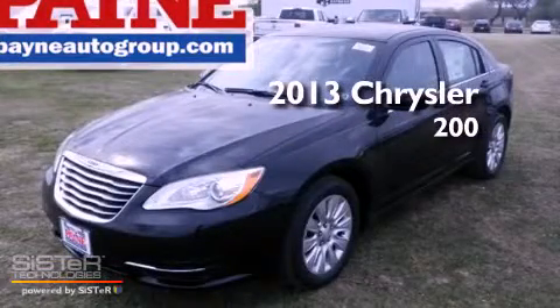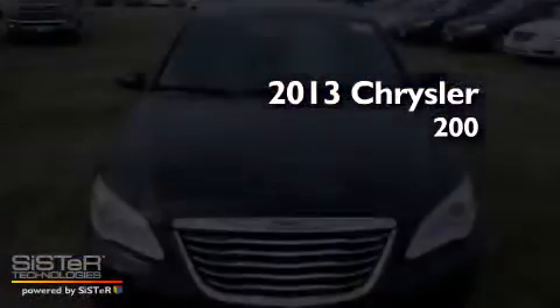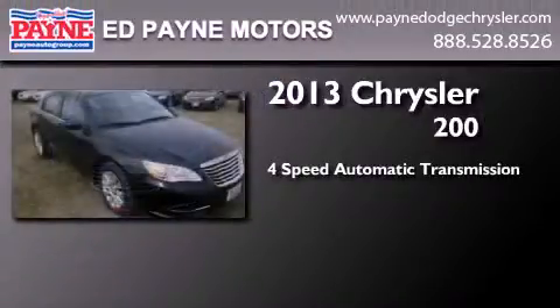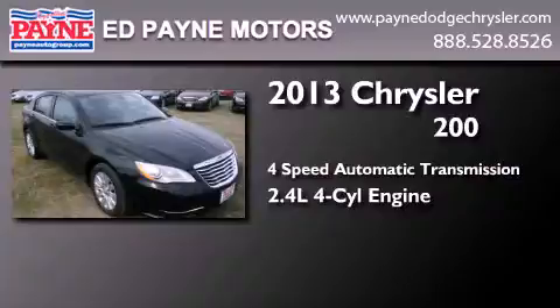This is a brand new 2013 Chrysler 200. This car has a four-speed automatic transmission and an inline four-cylinder engine.